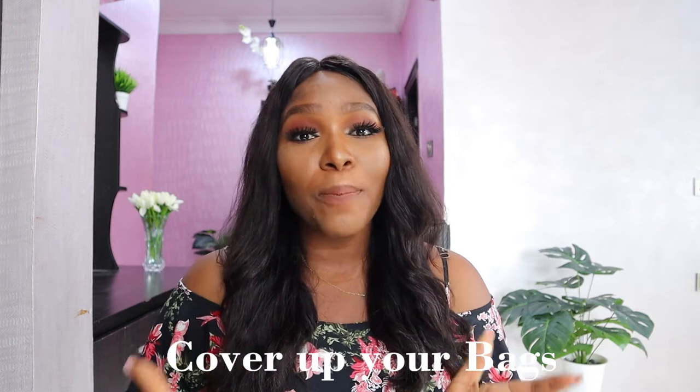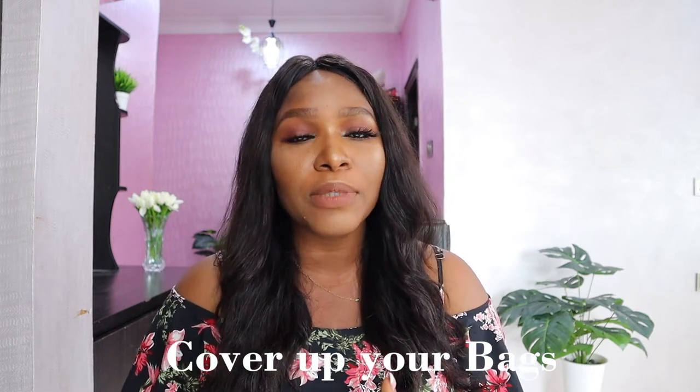The next tip is to cover your luxury, expensive, or designer bags. Your bags came in a dust bag — I'm very sure every bag comes in a dust bag, even if it's not a luxury bag. Even if you've thrown the dust bag away, you can get a pillowcase — a very good white cotton pillowcase — and put your bag inside it to protect it from dust and the weather. Make sure it's white, because a colored pillowcase can transfer color onto your bag. That's a little DIY if you don't have the original dust bag.